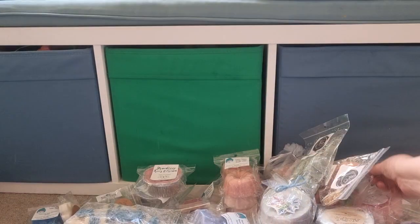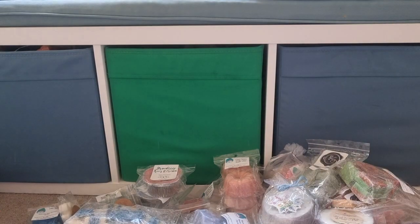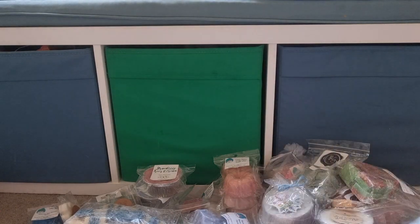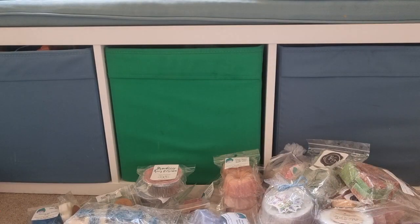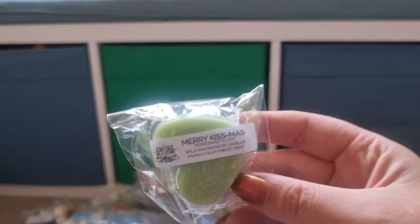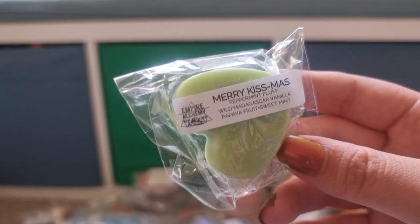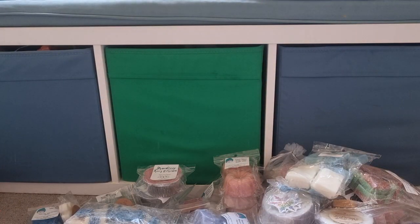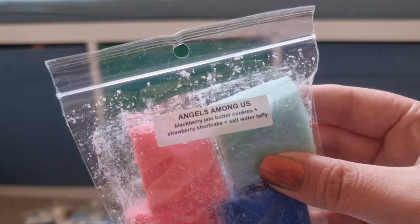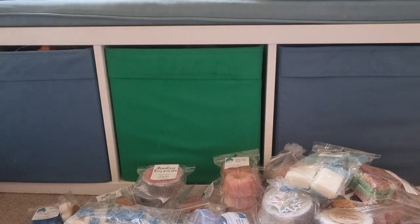I really wish she would do these labels on the mini melters — I know she does them on the chunks and the Mario melters. I was hoping that would translate to being done on blends too, because if it's a blend, I really feel like the blend scent notes should be there. Merry Kissmas Peppermint Fluff from Empire Alchemy — Wild Madagascar Vanilla, Papaya Fruit, Sweet Mint. Rose Girls Angels Among Us — Blackberry Jam, Butter Cookies, Strawberry Shortcake, Saltwater Taffy — that's perfect.